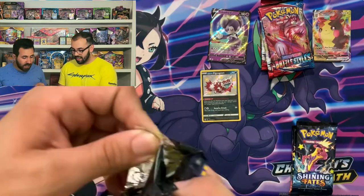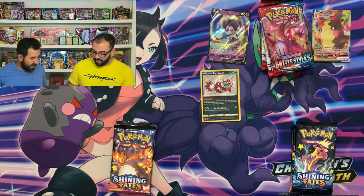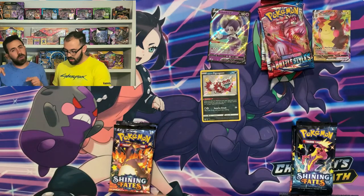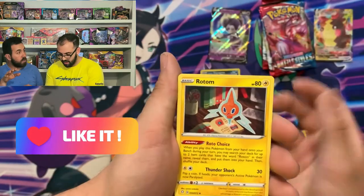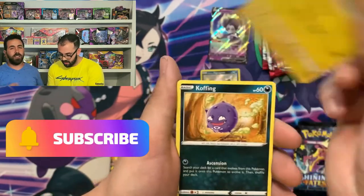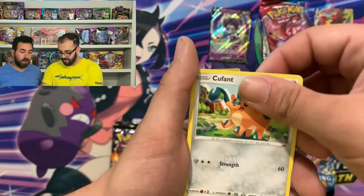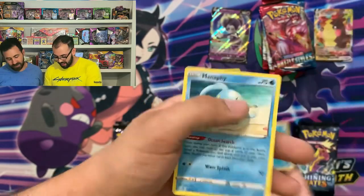We're getting somewhere. I think it's time to warm up. If you guys have stuck with us this far, please smash that like button so we can get noticed. Please subscribe, support us — means the world to us. Thank you. I don't think we could have hired anyone to say that better. With a Manphy.